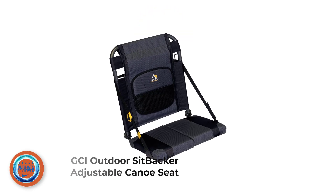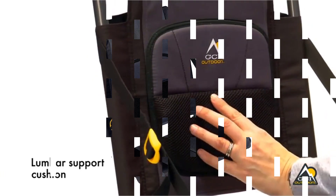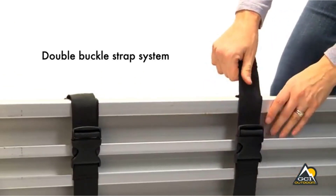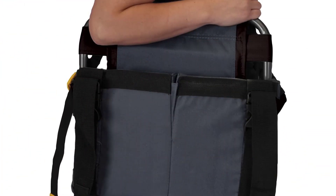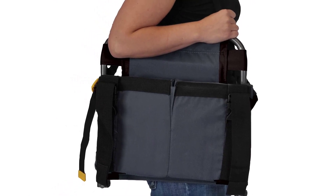Number 2: GCI Outdoor Sitbacker Adjustable Canoe Seat. GCI Outdoor Sitbacker Canoe Seats feature a lumbar cushion, padded seats, and a storage pocket for personal belongings. This canoe seat fastens to canoe benches with a dual buckle strap system. Moreover, its back comfort technology adjusts the backrest to unlimited reclining positions.